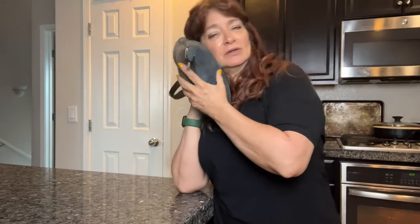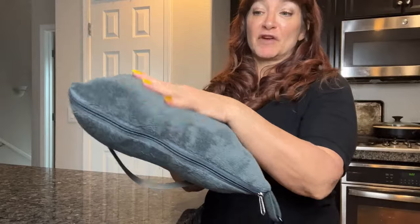You can use this as a pillow. It's incredibly soft — this has a very, very soft feel to it.